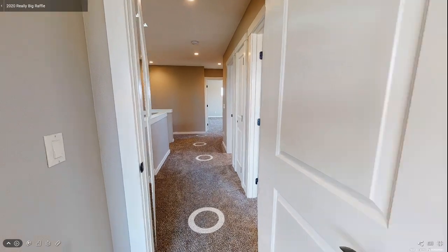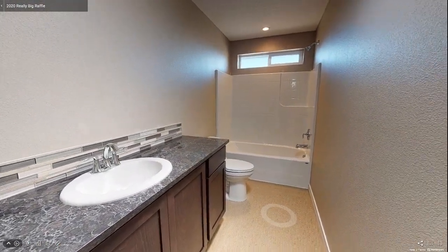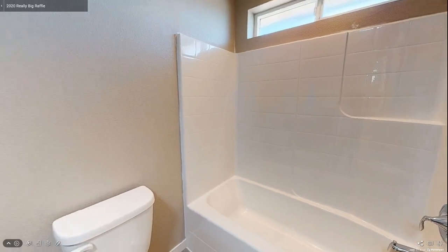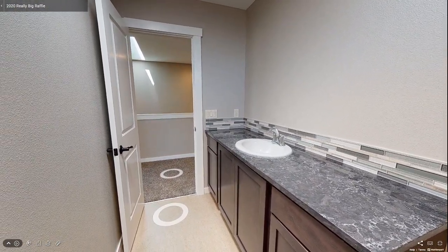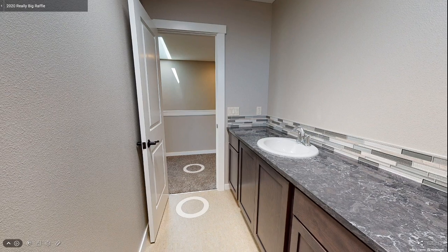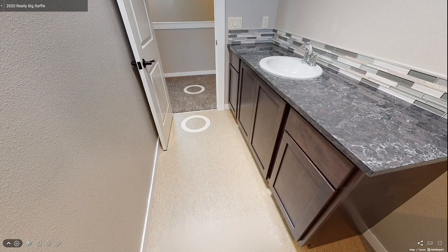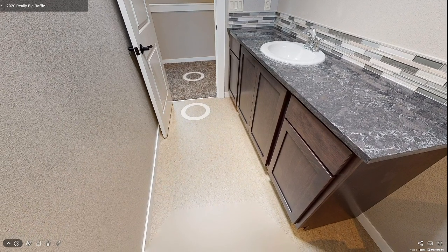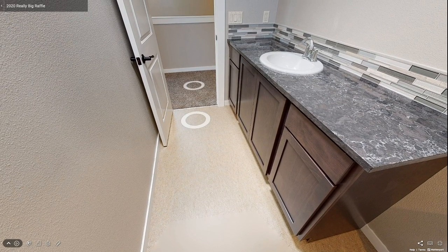Heading back down the hallway, you find a full bathroom with a tub, shower insert, a dark stained vanity, and the same quartz countertops that impressed you in the kitchen. Above, a sun tunnel lets in soft natural light. Marmoleum flooring is used in all bathrooms of this home — an eco-friendly product made from mostly natural components. It feels warm underfoot, is anti-static, and has a pleasant earthy scent.